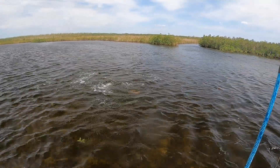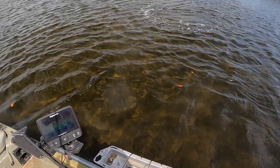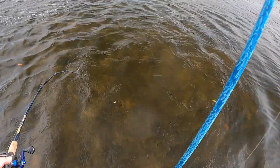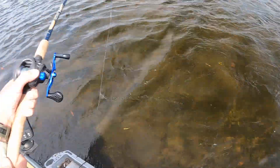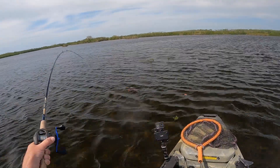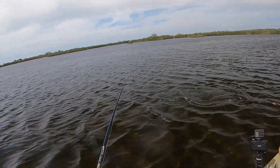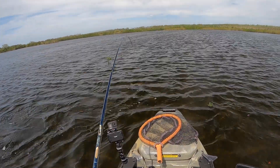If I can land that guy, that would probably be my personal best right there. Get out of there — look at the size of that red fish, oh man. If I can land this guy.